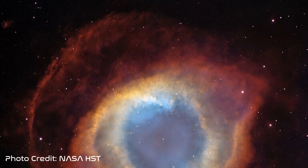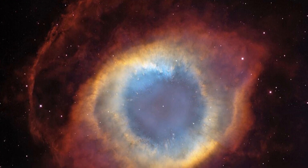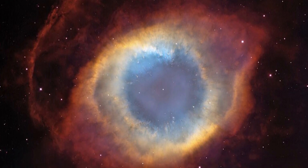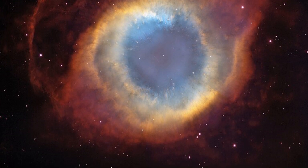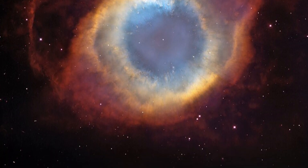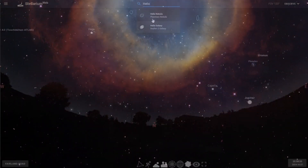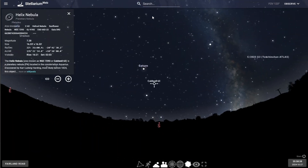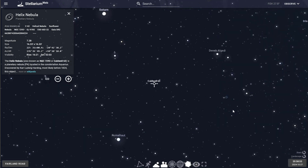Discovered by Carl Ludwig Harding in 1824, it was the first planetary nebula known to have cometary knots, also called globules. Most of these globules are larger than our solar system and have masses comparable to Earth. The nebula is believed to have formed about ten thousand six hundred years ago and has a diameter of five point seven four light-years.